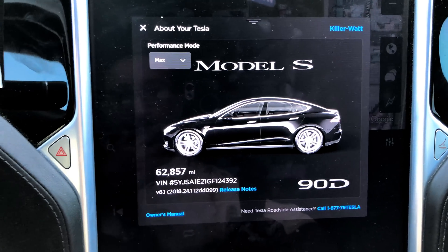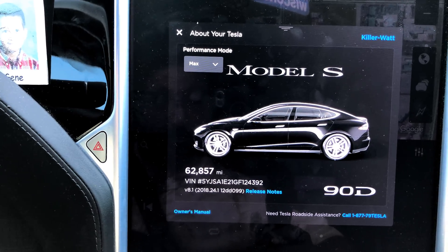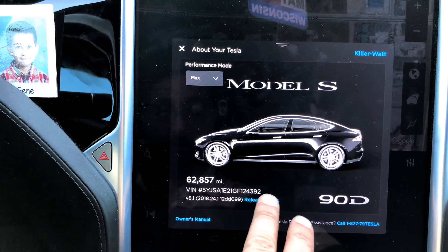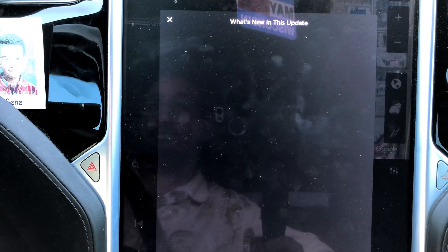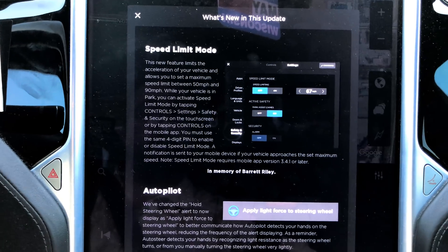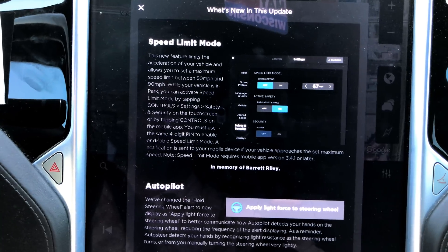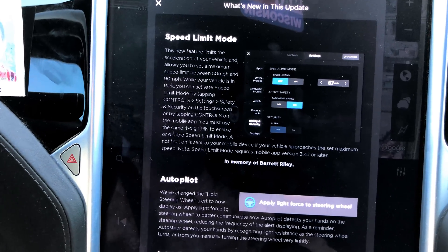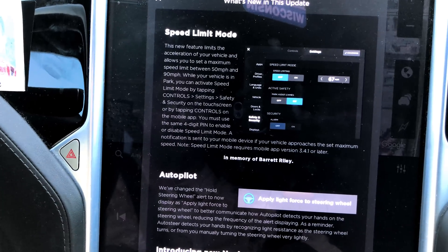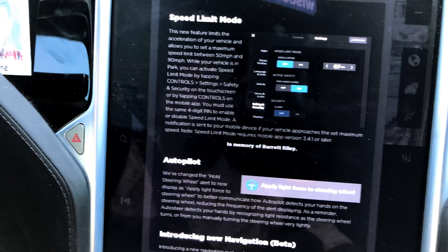Just got a firmware update: version 8.1, flavor 2018.24.1, space 12 DD099. Let's hit up those release notes and take a look at what's new. Speed limit mode — we now have a speed limit mode where we can set the speed limit between 50 and 90 miles per hour, and you're also supposed to be able to do this via the Tesla app if you have mobile app version 3.4.1 or later.